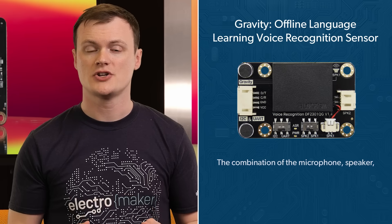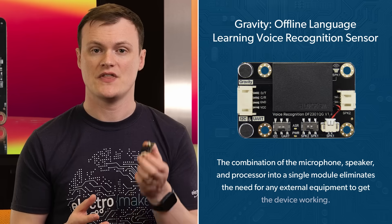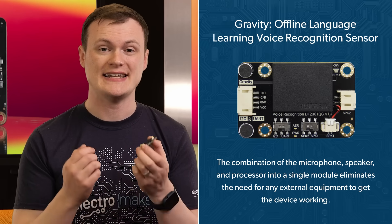Furthermore, the combination of the microphone, speaker, and processor into a single module eliminates the need for any external equipment to get this device working, making projects compact and easy to build. Finally, its dimensions of 49 millimeters by 32 millimeters really just says it all. There are so many ideas I have for such a kit, but let's start with the simpler ones. Firstly, this module would be perfect for any robotic system, able to take commands and perform actions purely on spoken words — this could include robots in a workshop helping pick out tools, those that make coffee, and even those that do your taxes.